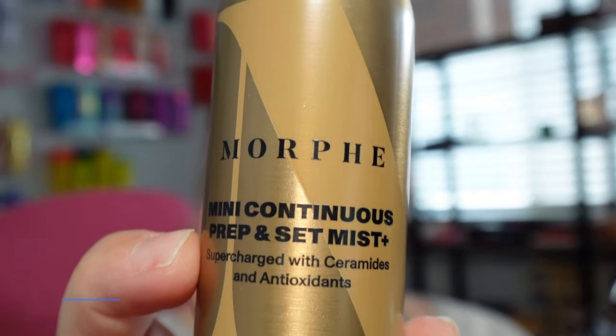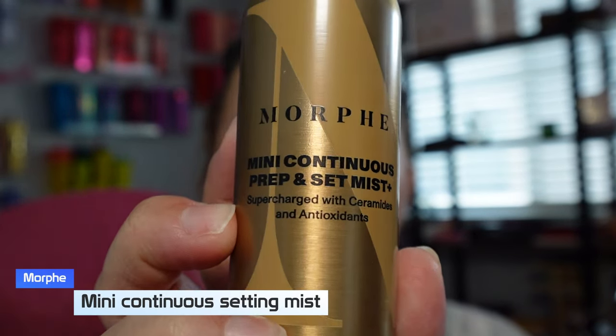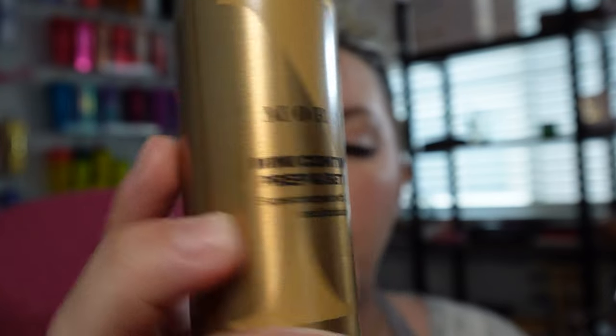We're going to go with the Morphe mini continuous prep and set mist — this one has the ceramides and antioxidants. Okay, now I think I've got to continue to spray. Let's get closer and see what you guys think. This is so far settling really nice in my skin, so I'm really excited. I'm gonna go get ready for the day, do a wear test, and check back in with you guys.